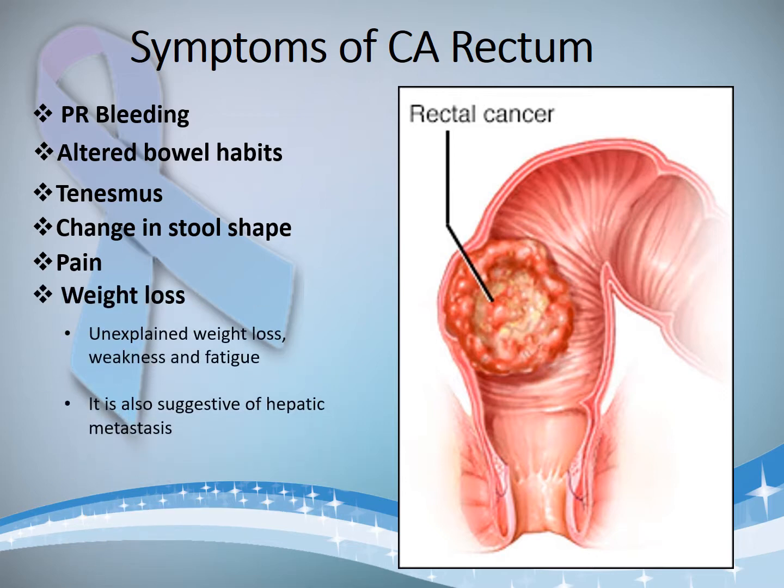The last symptom is weight loss. Unexplained weight loss associated with weakness and fatigue can occur. If present, it is suggestive of hepatic metastasis and must be ruled out. Weight loss is also due to anemia — if severe anemia is present due to blood loss, it also adds to the weight loss, weakness, and fatigue.